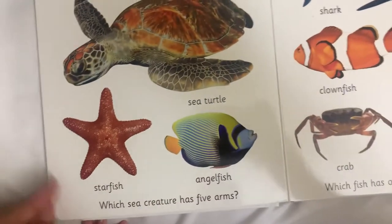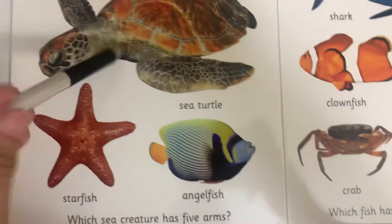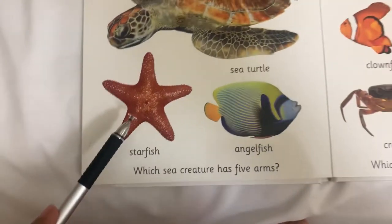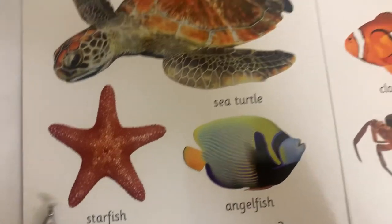These are creatures that live under the sea. This is a? What do you call this one? Turtle. Sea turtle. Yes, it's a sea turtle. Later, finish this first, and then we search for the sea turtle.